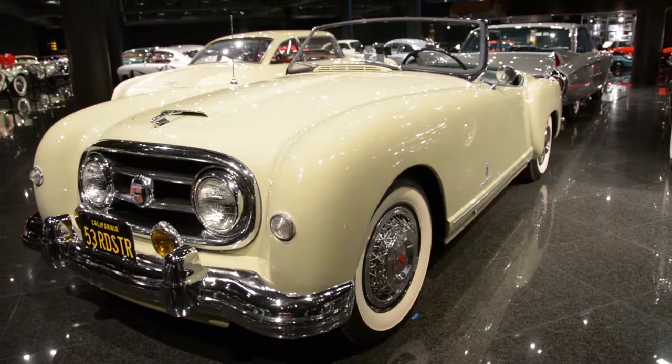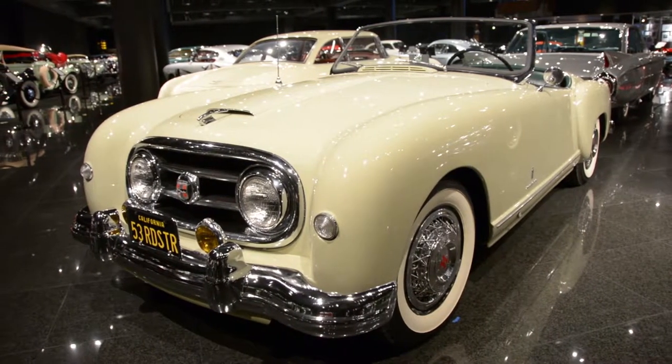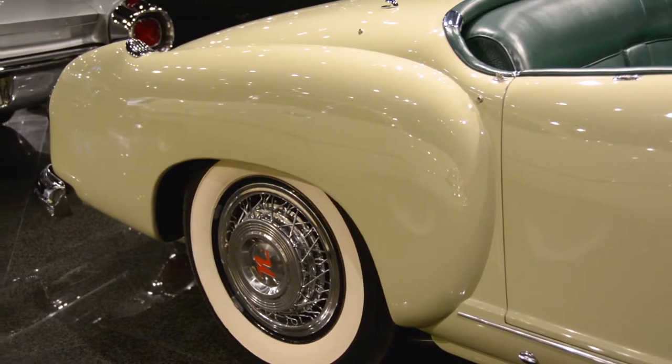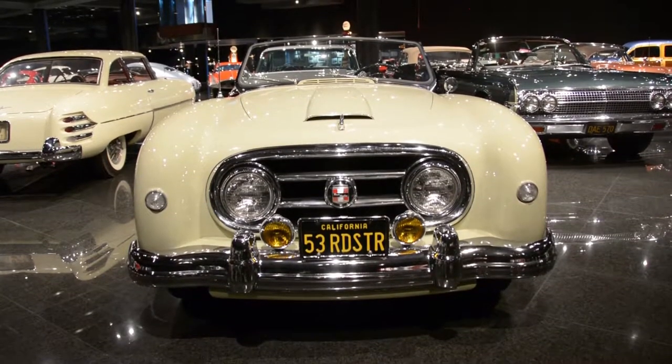So they turned to Pininfarina to restyle the car, and Pininfarina gave it this incredibly attractive, very aggressive, yet very sleek look — almost leonine. So many of the design features on this car, such as the inset headlights, became design features on the production Nash sedans, they were so popular. The car was very successful in competition, running at Le Mans.